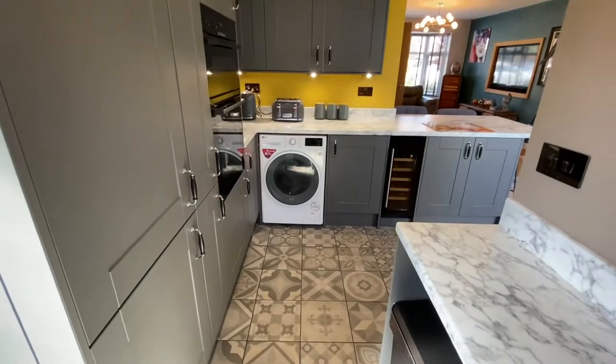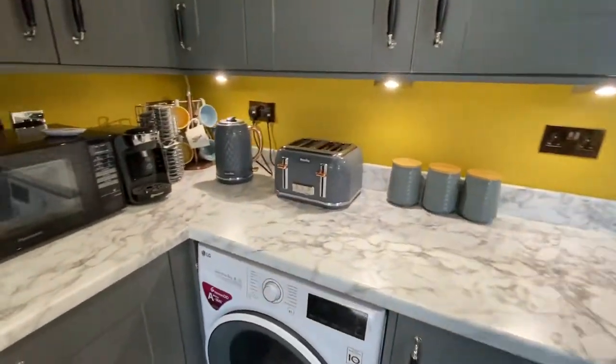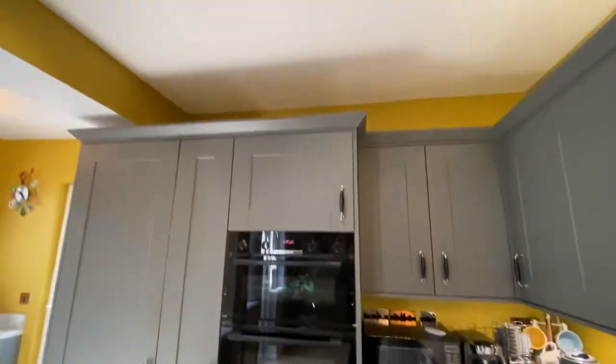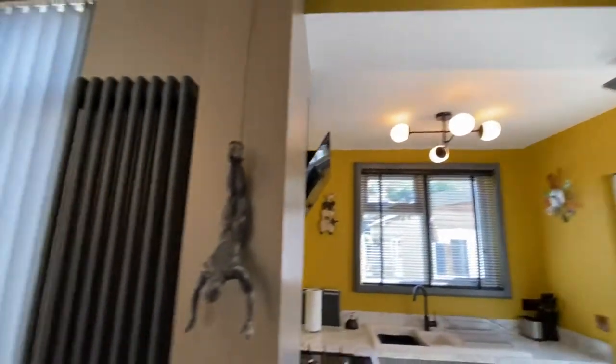There is provision and plumbing for a washing machine, under-cupboard lighting, and spotlights to this part of the ceiling with a feature pendant fitting to the other side as well.